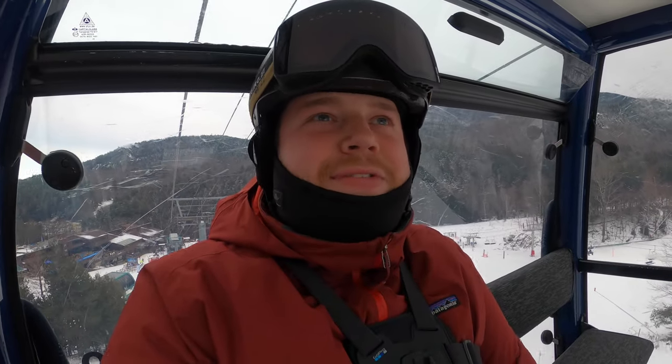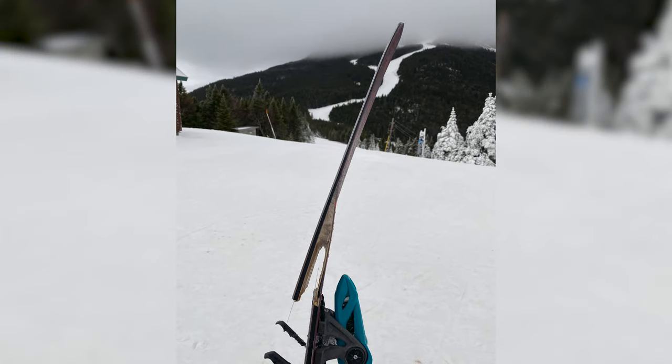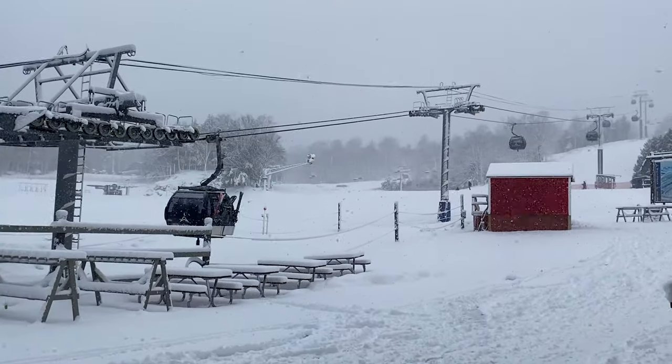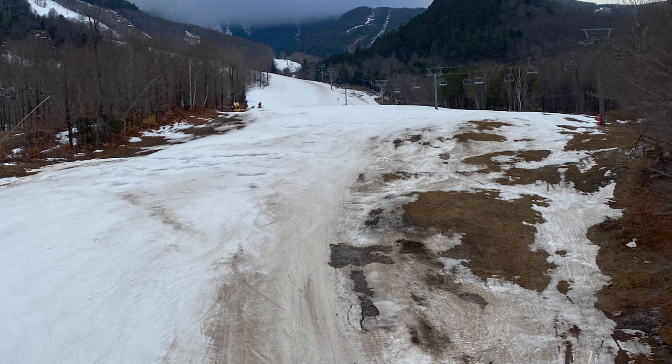It's been a while since I've made a video here — there's been a ton that's happened. I broke a ski, snapped a ski here at Whiteface, a Blizzard Brahma. We had a powder day, then we had a ton of rain, and we lost basically all of the snowpack.